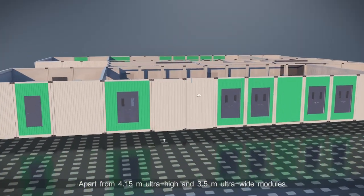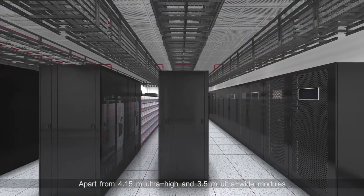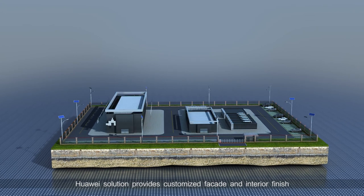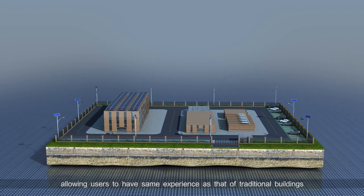Apart from 4.15-meter ultra-high and 3.5-meter ultra-wide modules, Huawei's solution provides customized facade and interior finish, allowing users to have the same experience as that of traditional buildings.